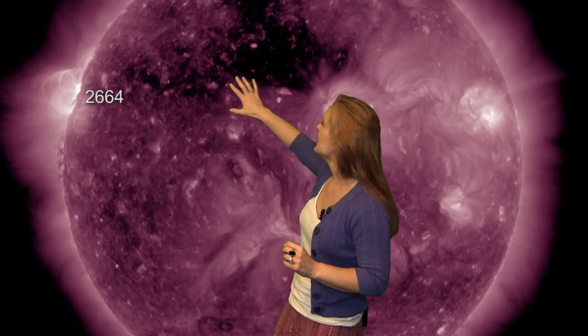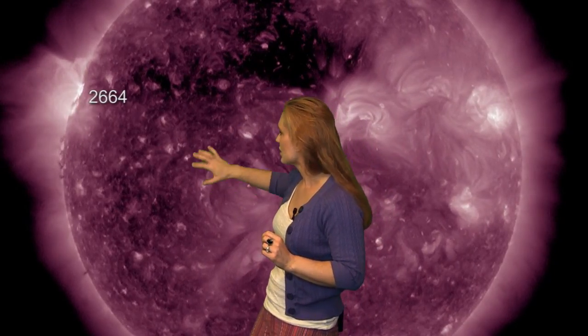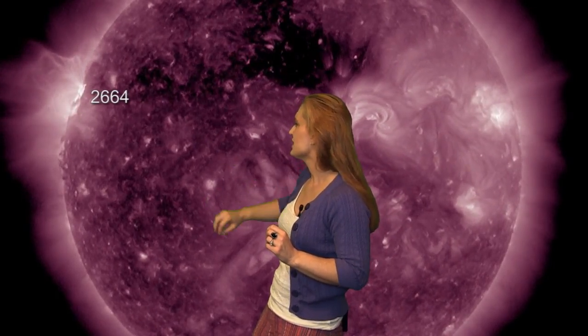We also have a remnant coronal hole. There's a well-formed region up in the north that's nice and dark, but this wispier region further down is the area that would bring us some fast wind when it rotates into the Earth strike zone about the end of the week. It could give us maybe just a little bit of sporadic fast wind, which for amateur radio operators might interfere with field day.